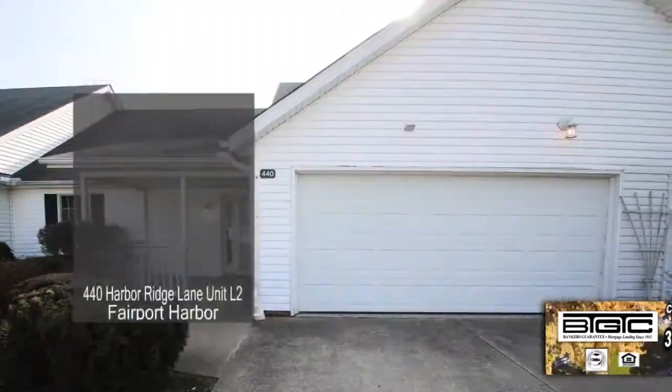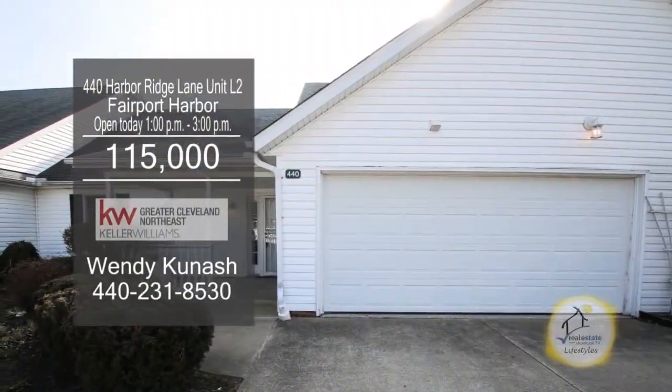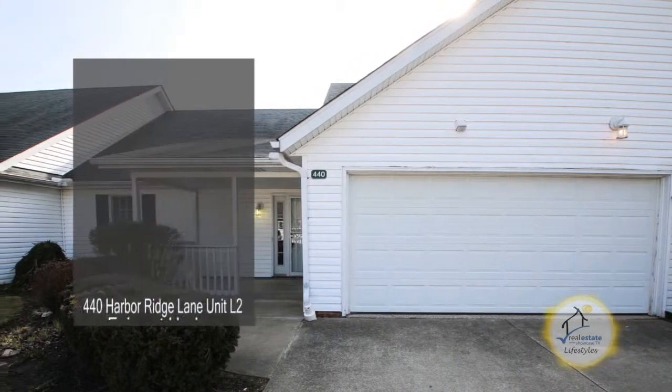This condo is located close to Fairport Beach, the lighthouse, shops, restaurants, and freeways.